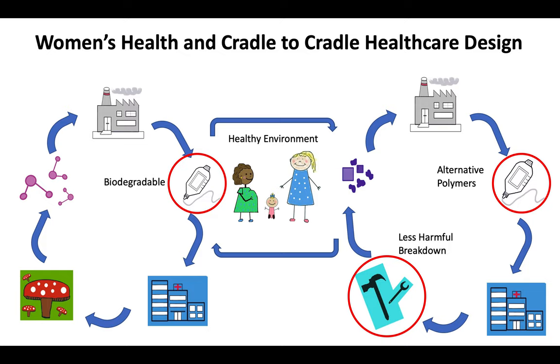I encourage you to critically analyze the next hospital or clinic you enter. Think carefully about how various product designs perpetuate a damaging unidirectional system. Instead, we must advocate for the introduction and research of products that support a regenerative cycle and thereby the social and physical well-being of women, the surrounding community, and future generations.